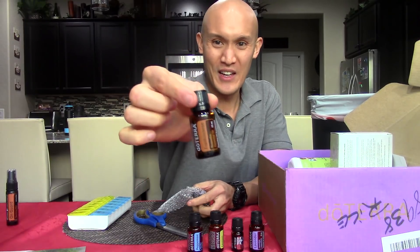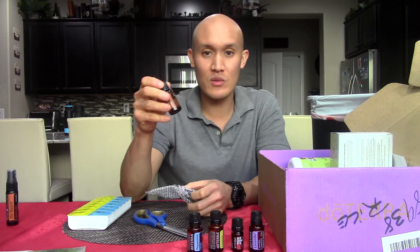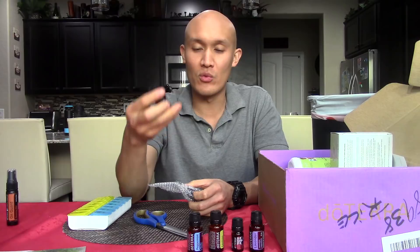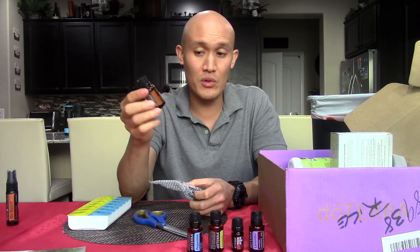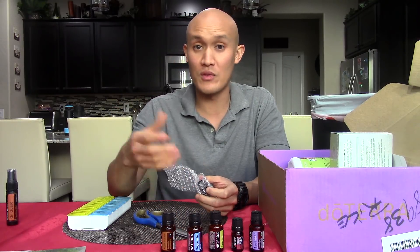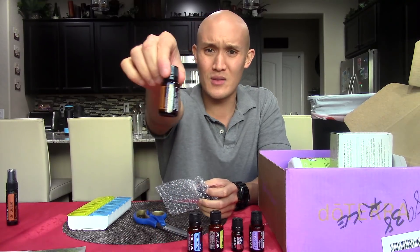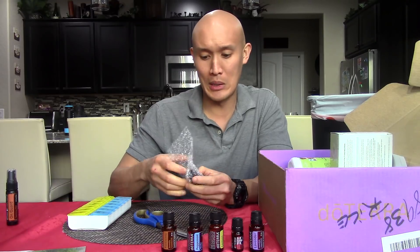This is Frankie — the free 200-point special item. Frankincense was given to the Christ child along with gold and myrrh. It's a really valuable, precious oil — helps with cellular function, supports your mood, can help with skin with regards to wrinkles, or even just supporting your skin with blemishes and helping to reduce the appearance of those. When in doubt, use frankincense. It's amazing — a lot of benefits.